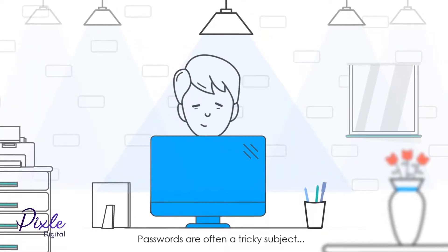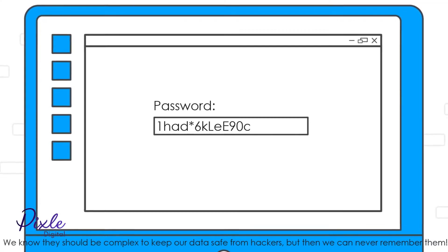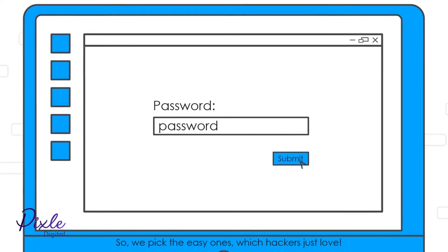Secure passwords. Passwords are often a tricky subject. We know they should be complex to keep our data safe from hackers, but then we can never remember them. So we pick the easy ones, which hackers just love.